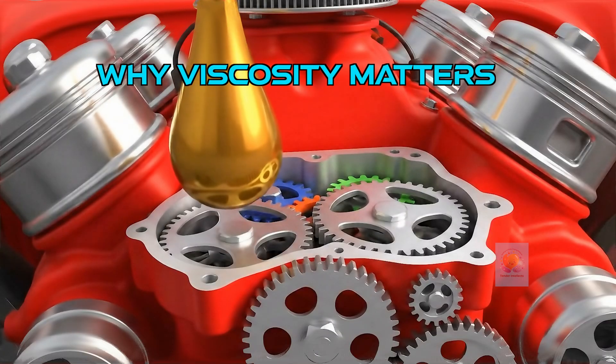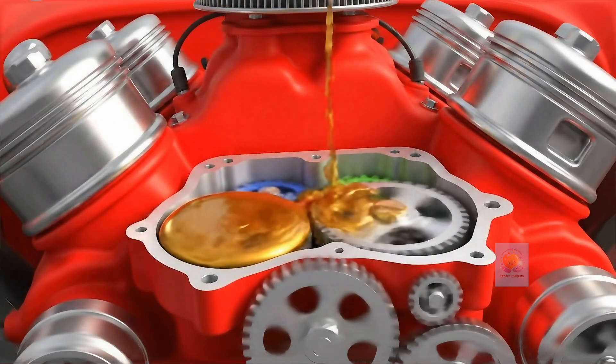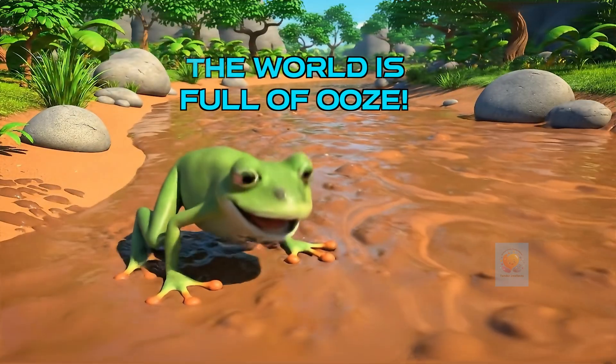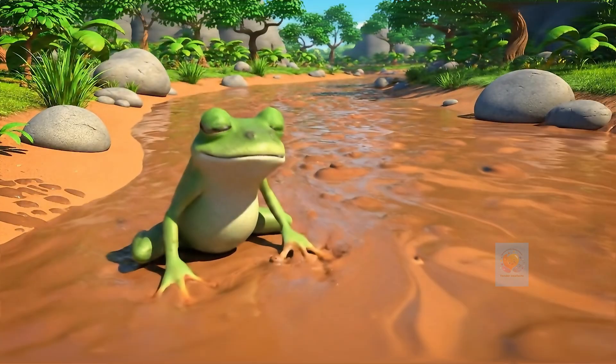Viscosity is super important. The thick oil in a car's engine keeps the moving parts from grinding together. You can see high viscosity in nature too — thick, gooey mud has a very high viscosity, making it super slow moving.